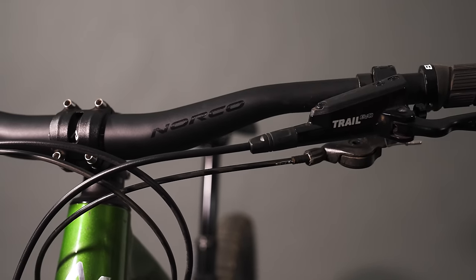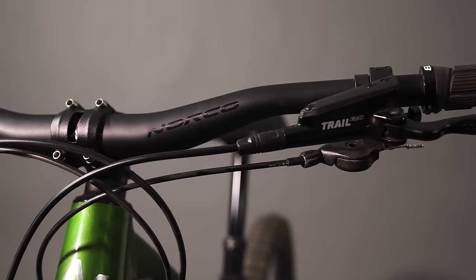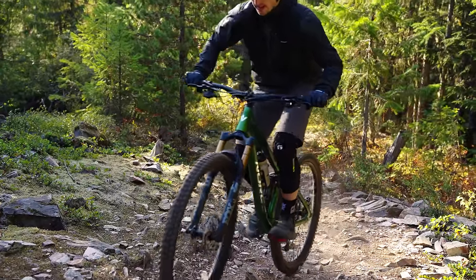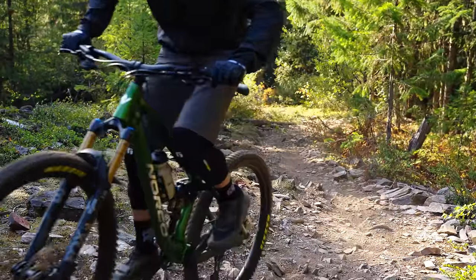The suspension setup guide that Norco provides for this is the best of all the bikes we've been reviewing here. It gives you everything — put in your rider height, weight, and preferred terrain or ability, and it gives you all the things you'd ever need to get rolling, including tire pressure, recommended bar and stem dimensions, shock pressures and everything. Can you imagine — you buy yourself a $2,700 mountain bike, go to their website, and it tells you everything to do to get the suspension rolling exactly as designed. Norco has always done a good job with that.